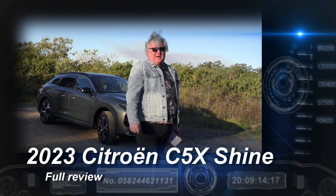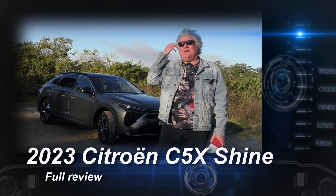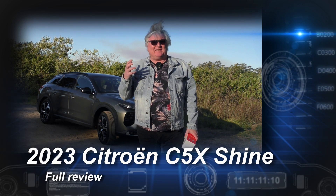I'm losing the light really fast so I'm going to have to make this really quick. This week it's the Citroen C5X.